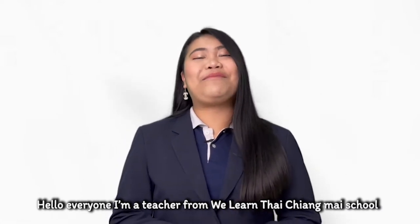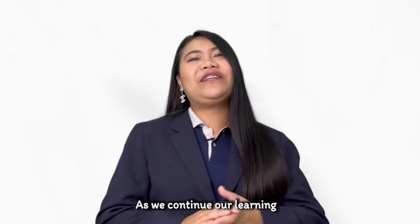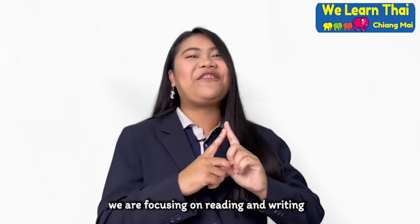Hello everyone, I'm a teacher from the WeLearn Tai Chiang Mai School. As we continue our learning, we are focusing on reading and writing.